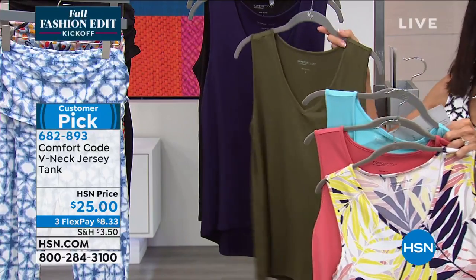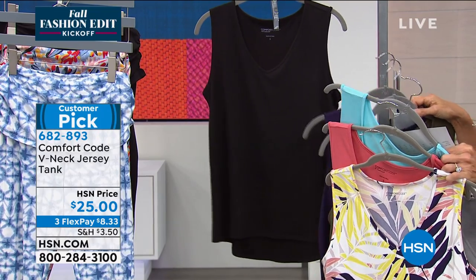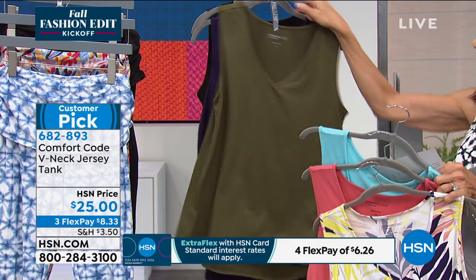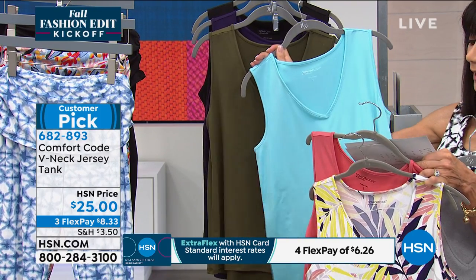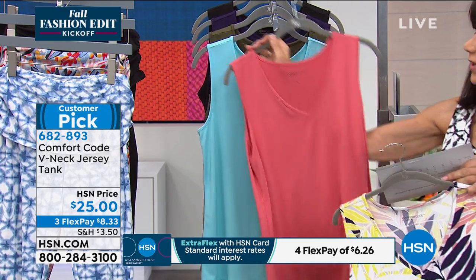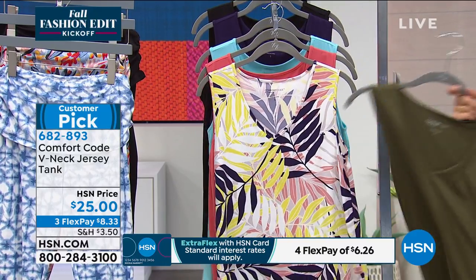So if you bought the pants, here's your tank. We have it in Plumeria and available in black. It's 27 and a half inches in length, so we like that little longer length to it. You also have your 95% poly, 5% spandex — just another awesome feel and fabric.